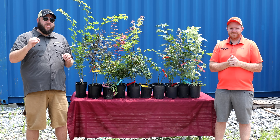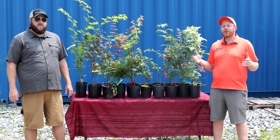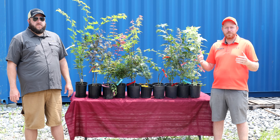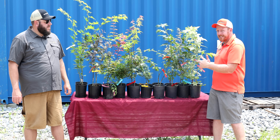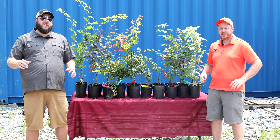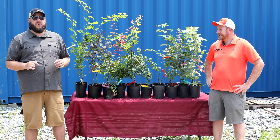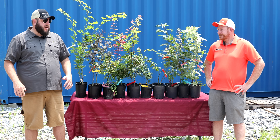Hey guys, welcome to another 10 at 10. Today is Tuesday's 10 at 10 for July 25th of 2023. I'm Tim — hit that like button, we'd really appreciate it. We put out daily content here on the Mr. Maple Show about Japanese maples. Make sure you're subscribed and check us out on your favorite podcast platform. We put out a weekly podcast, and always make sure you're shopping with us on mrmaple.com.